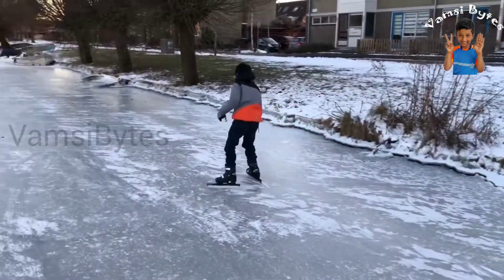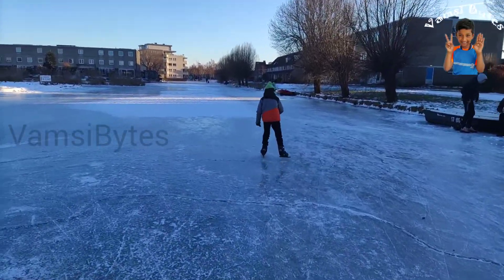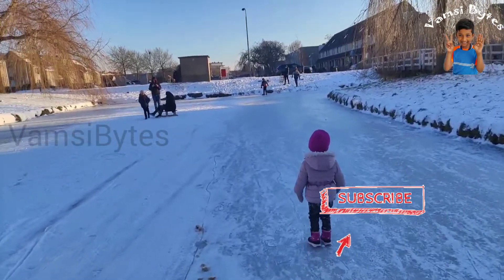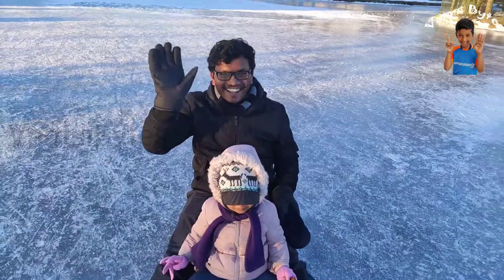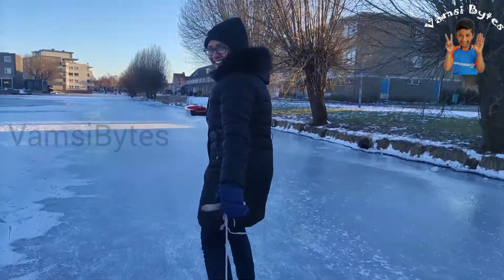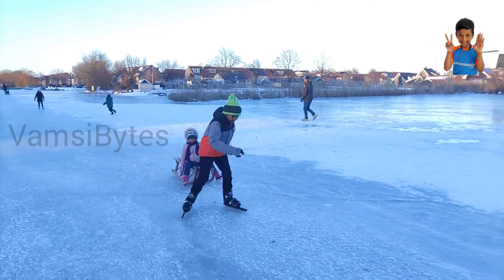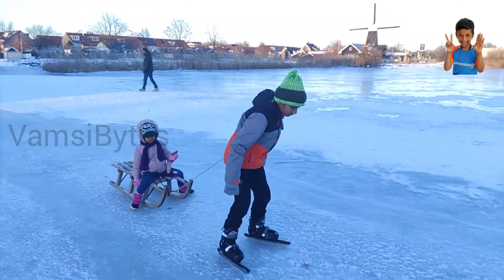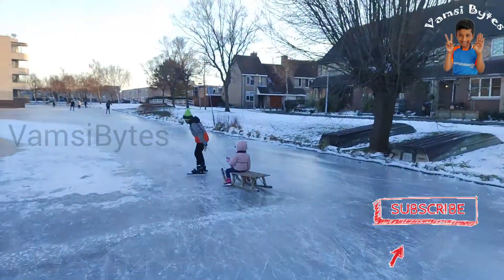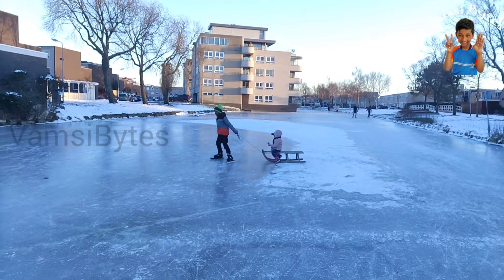I am learning ice skating on an indoor ice skating track. Now I am excited to do ice skating on canals. All the canals beside our house are frozen. The ice should be minimum 5 to 6 cm thick to do ice skating on the canals.